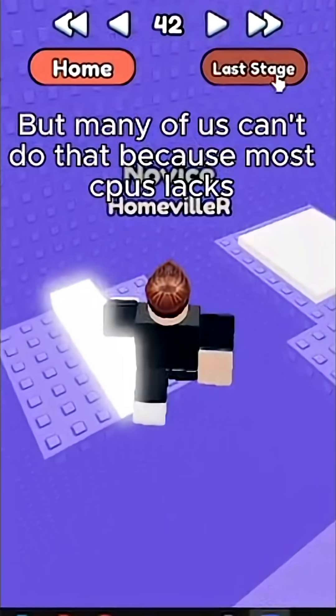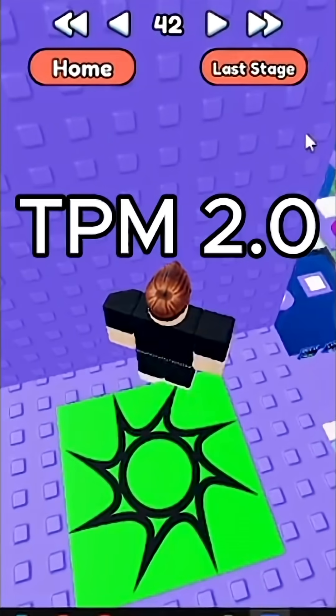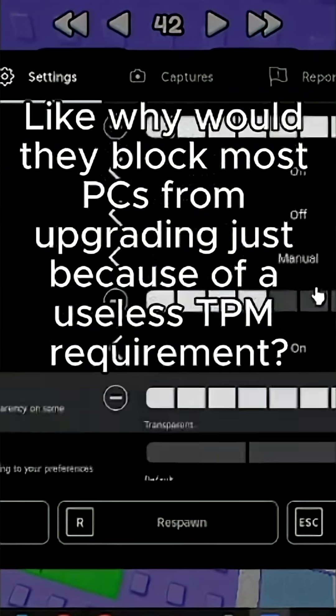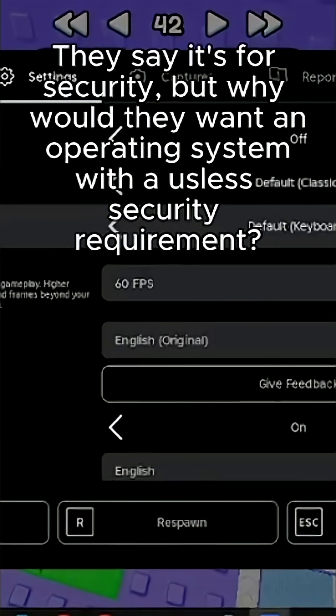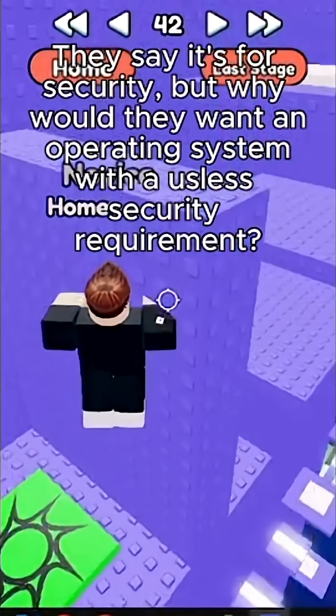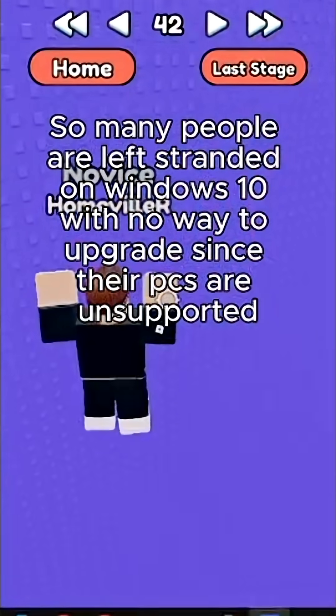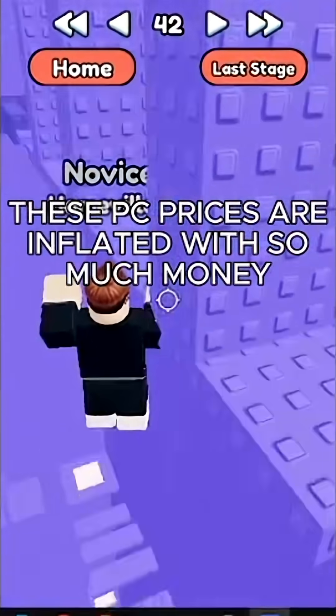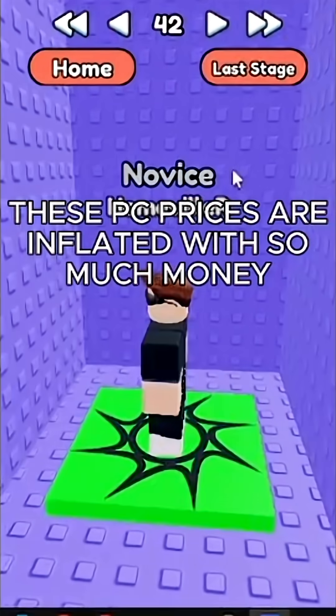The only option to get more security updates is to upgrade to Windows 11, but many of us can't do that because most CPUs lack TPM 2.0. Why would they block most PCs from upgrading just because of a TPM requirement? So many people are left stranded on Windows 10 with no way to upgrade, and Microsoft says to buy a new PC, but these PC prices are inflated.